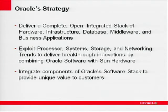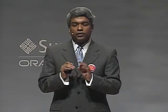In the software group, we focus on exploiting trends in processors, system design, storage, and networking to deliver fundamental breakthrough innovations combining Oracle software and Sun hardware — breakthrough innovations in performance, scalability, reliability, and fault tolerance. We also integrate the components of the Oracle stack to offer unique value to customers, combining our technology products and business applications. We believe the combination of Oracle software and Sun hardware can deliver fundamental breakthroughs in performance, scalability, and availability, while lowering the cost of ownership by automating many of the tasks that people have to do manually today.